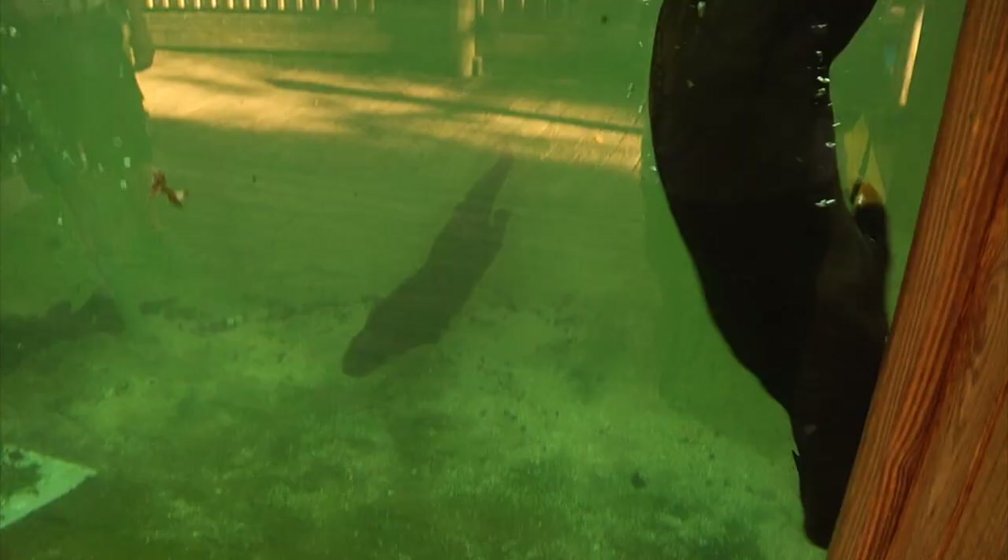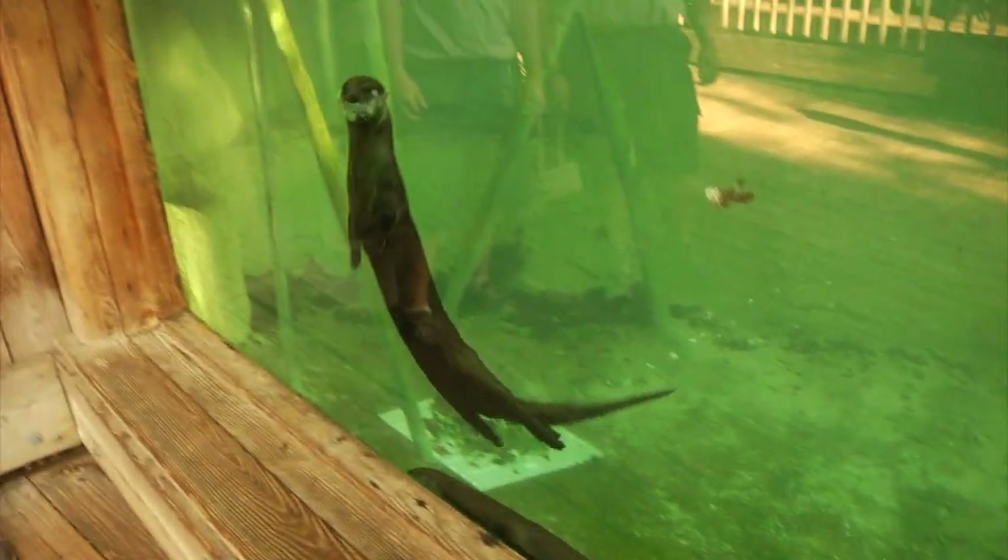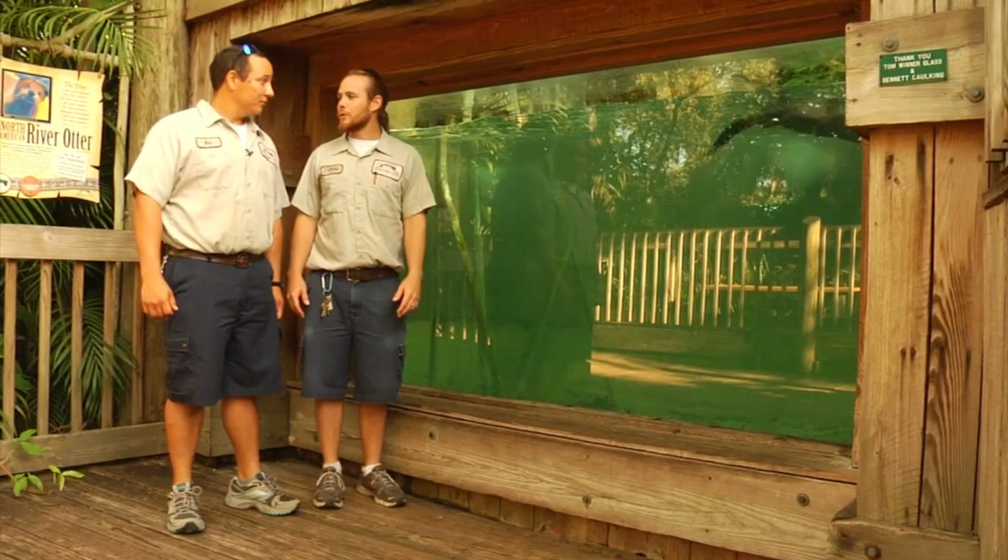These otters also swim really quickly — as you can see them behind us, they're really agile in the water. They can swim about 13 miles an hour, which is pretty fast.